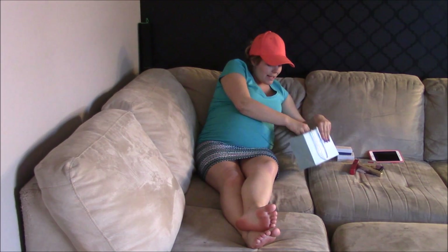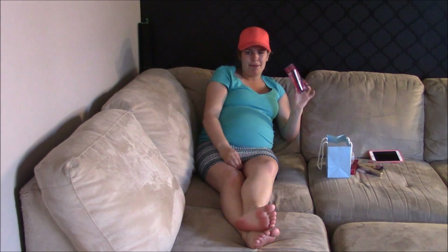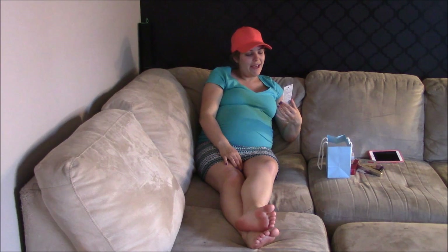And then I got the eyeliner I usually use, which is just Maybelline — like, cheap makeup. It's the Stiletto. Just the tip of it works really good for me.